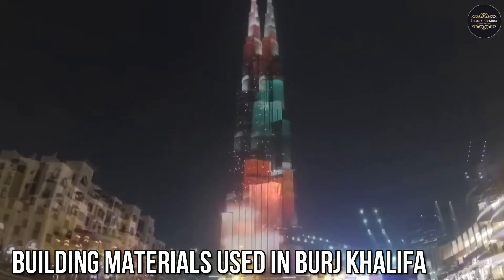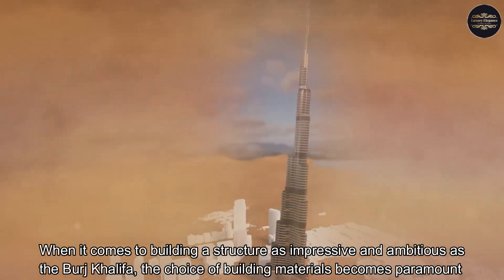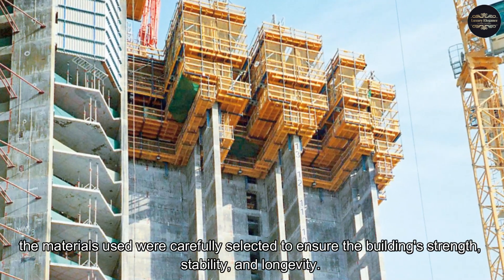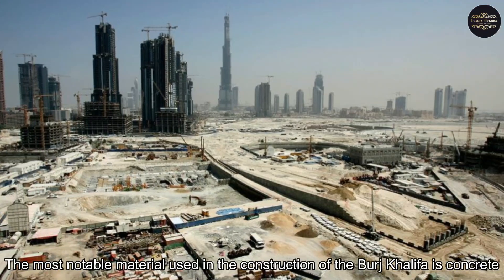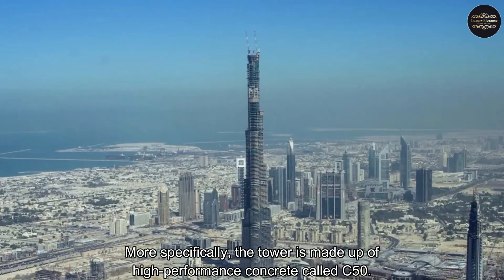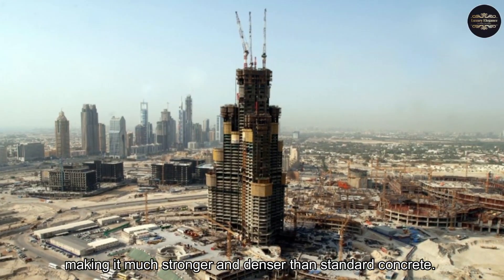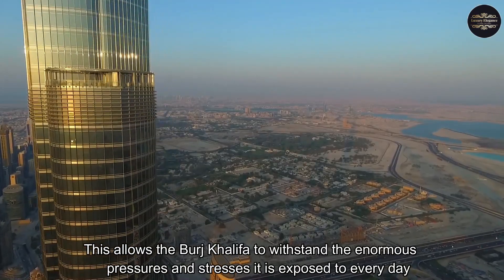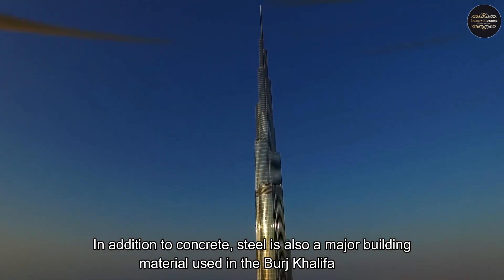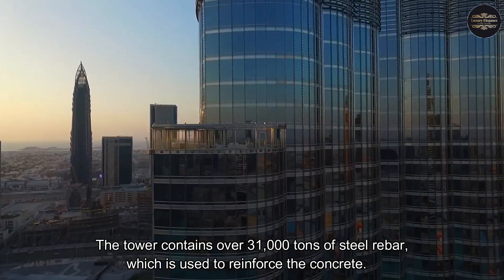When it comes to building a structure as ambitious as the Burj Khalifa, the choice of building materials becomes paramount. The most notable material used is high-performance concrete called C50, which has a compressive strength of up to 50 megapascals — much stronger and denser than standard concrete — allowing the Burj Khalifa to withstand the enormous pressures and stresses it is exposed to every day. In addition, the tower contains over 31,000 tons of steel rebar used to reinforce the concrete.